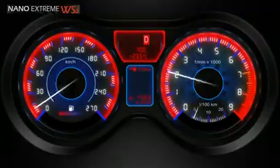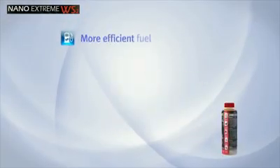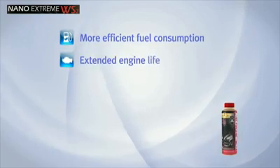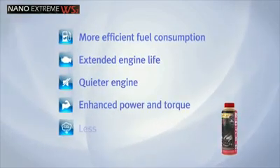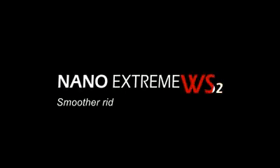An owner of a vehicle treated with our nano-additive may now experience more efficient fuel consumption, extended engine life, a quieter engine, enhanced power and torque, and less harmful emissions. Nanotechnology-based solution. Active nano-protection.